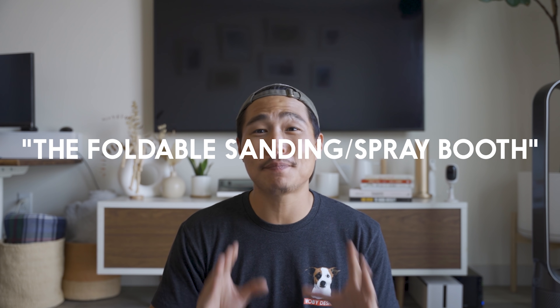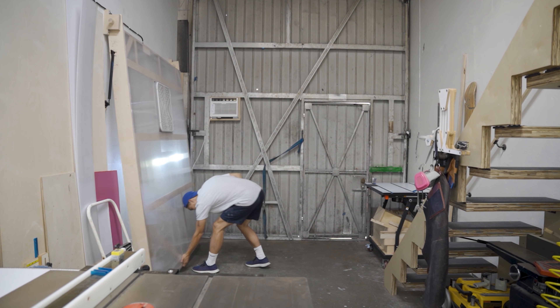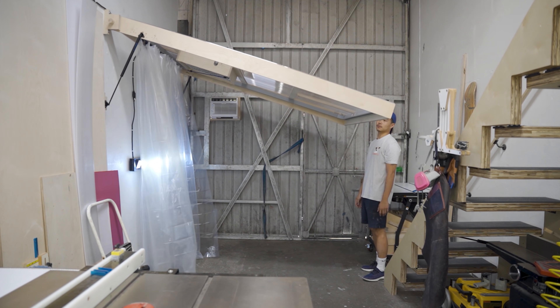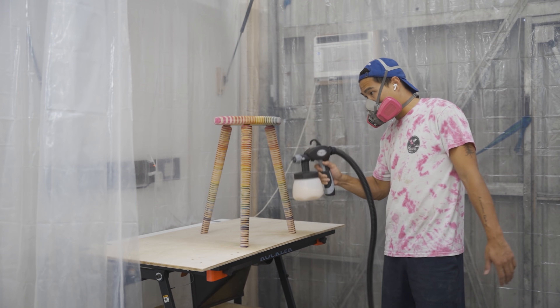The biggest improvement I made with this brand new shop is the foldable sanding and spray booth. It's flat against the wall and swings out with ease. Having this booth really changes the game for me since I can sand or spray regardless of the weather outside. I have a full separate video on this, so if you want to check it out, it's right up here.